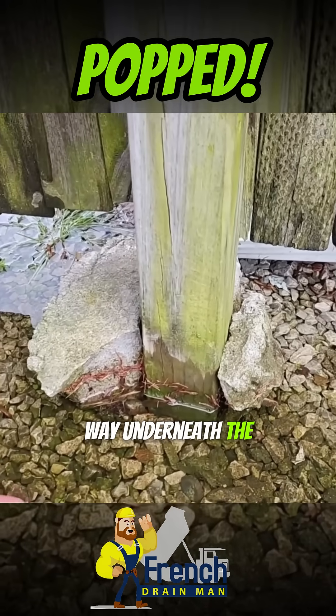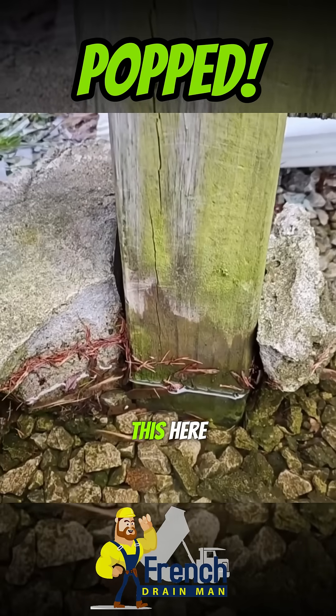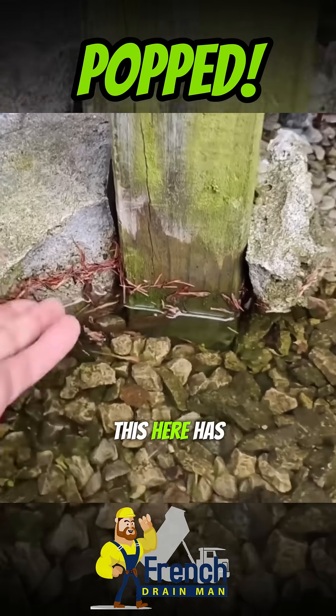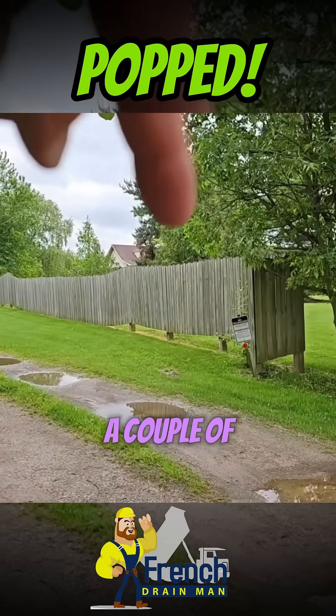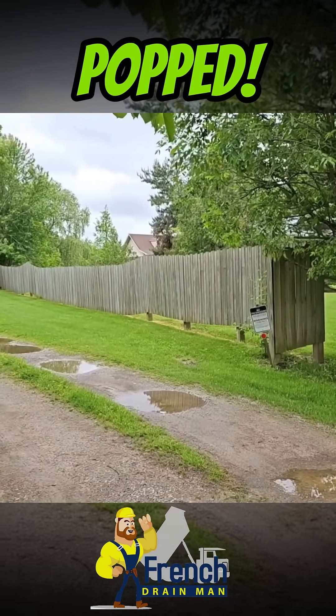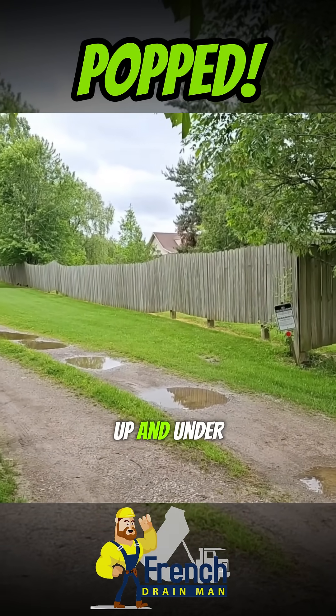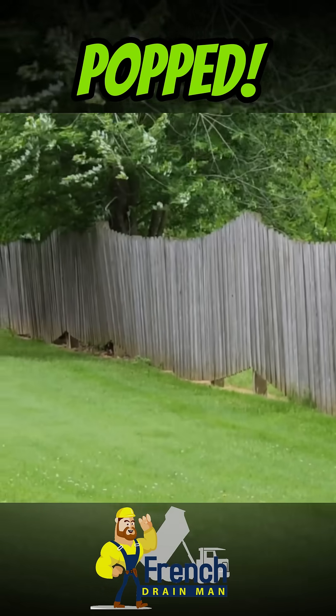The frost would find its way underneath the cement footing of the fence posts. These have been heaved — this one here has lifted about five inches. You can see how a couple of these fence posts are lifted, including one down here. The frost got up and under the foundation of that fence post.